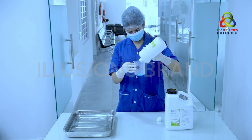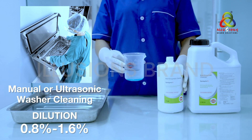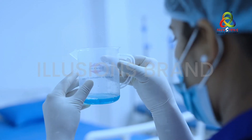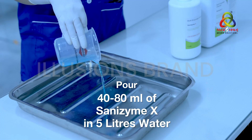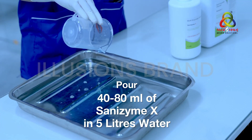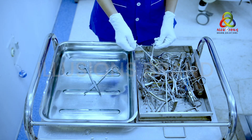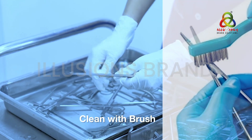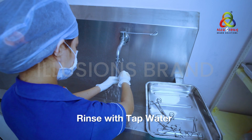For manual or ultrasonic washer cleaning, a 0.8 to 1.6 percent concentration of dilution is required for equipment with moderate or heavy soiling or dried organic matter. To achieve that dilution, pour 40 to 80 ml of Sanzyme X in 5 liters of lukewarm water. Completely immerse the medical device in the diluted solution and soak for a minimum of 3 minutes. If necessary, clean the surgical instruments with a brush for better cleaning efficacy.